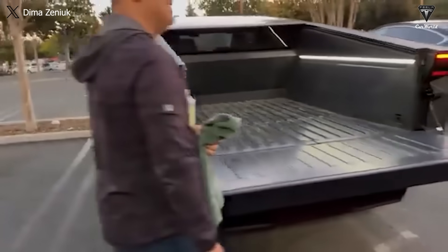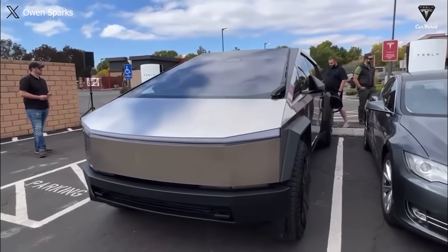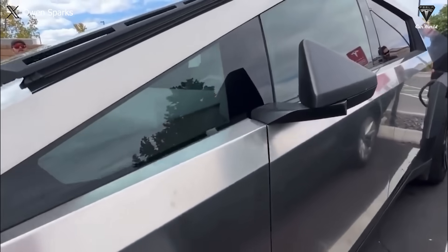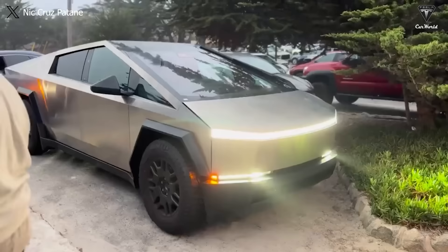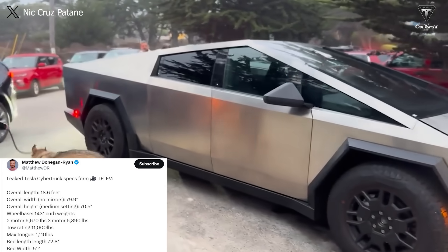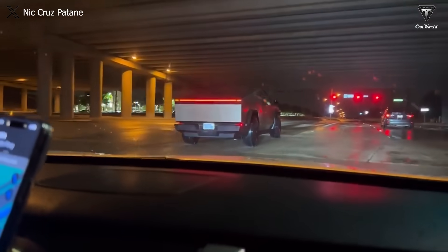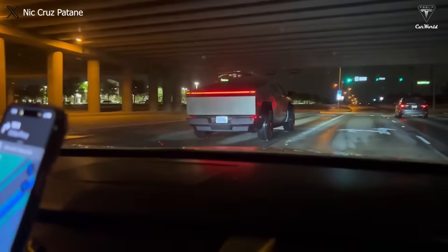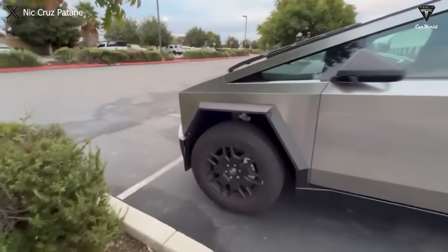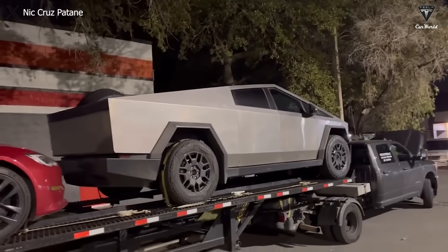The length of the truck bed is an important factor when considering the hauling and utility capabilities of a pickup truck like the Cybertruck. With a length of 6 feet or 72.8 inches and a width of up to 51 inches, we believe these dimensions will provide ample cargo space to meet users' needs. This makes the Cybertruck a stable choice for transporting items of moderate size, and the combination of length and width can also offer flexibility in arranging and transporting cargo efficiently.